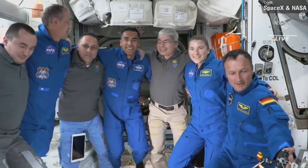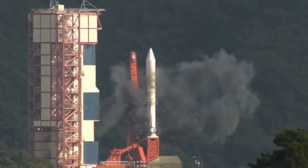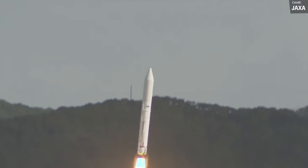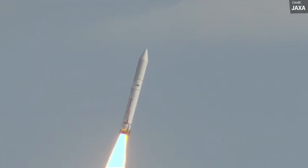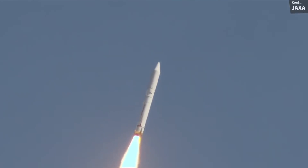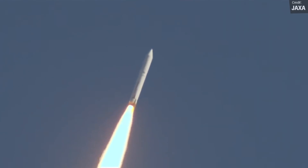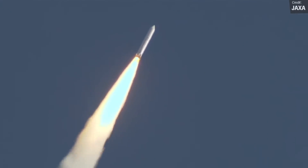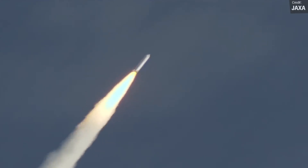Last week also saw two uncrewed orbital rocket launches. The first was on November 9th, when JAXA launched an Epsilon rocket from the Uchinoura launch site in southern Japan as part of JAXA's innovative satellite technology demonstration program. The rocket carried nine technology demonstration satellites to test designs and ideas put forward by universities and private companies. All nine satellites are now in low Earth orbit and reportedly in good operational status.